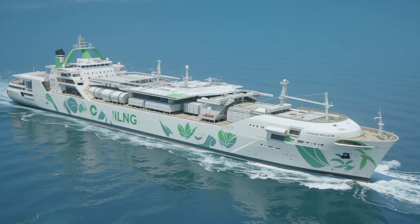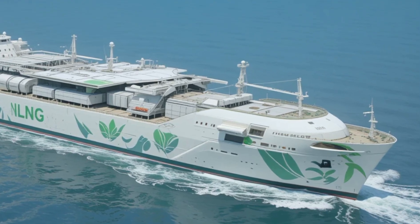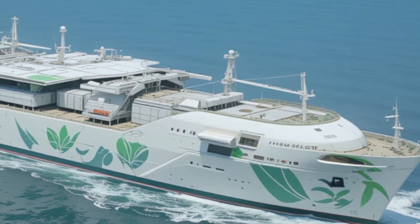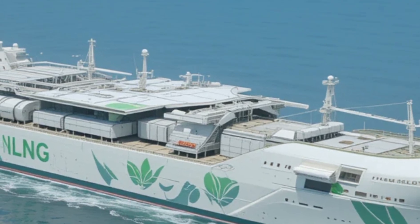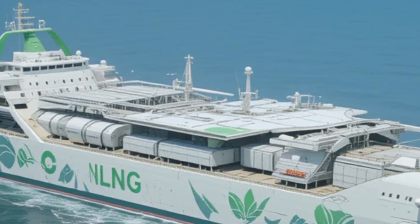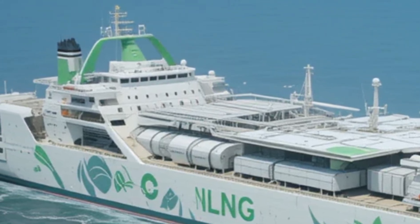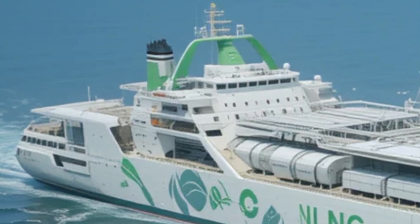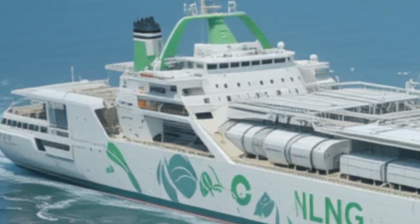Welcome back to Sir Boat's Yacht, where we bring you the latest and greatest in maritime innovation. Today, we have something truly groundbreaking to talk about. The LNG Concept Cargo Ship 2027 is a revolutionary vessel that is set to change the future of cargo shipping. This ship represents the cutting edge of technology, sustainability, and design. From its innovative LNG-powered engines to its advanced features and eco-friendly construction, this ship is a major leap forward in the maritime industry.